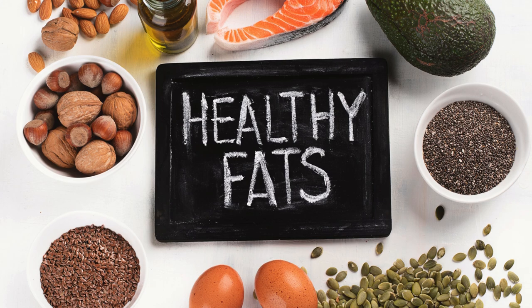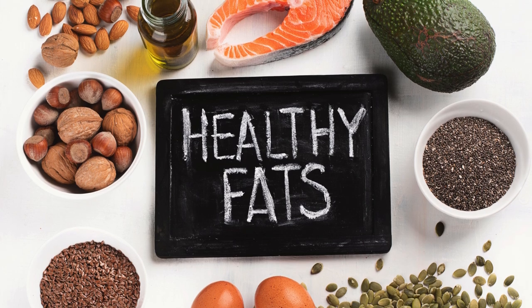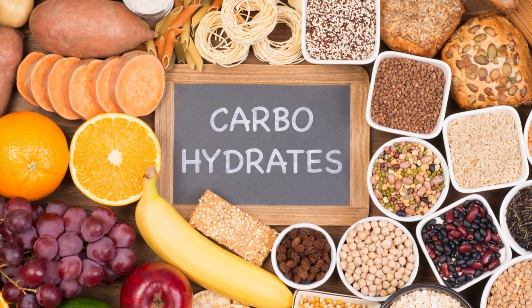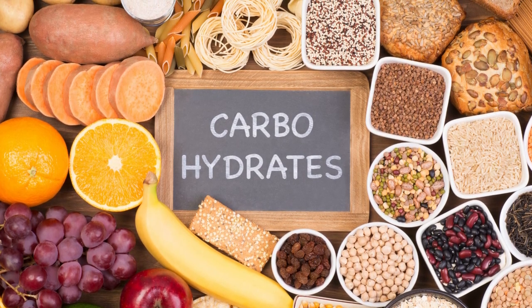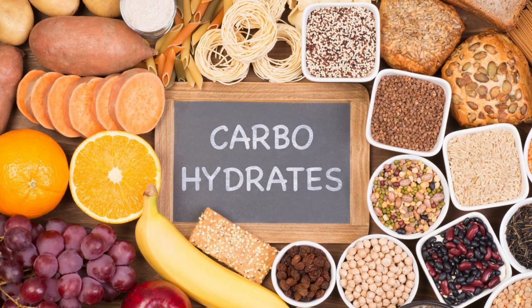Healthy Fats: Incorporate avocados, nuts, seeds, olive oil, and fatty fish. These provide essential fatty acids and help keep you satisfied. Carbohydrates: Opt for whole grains, starchy vegetables, fruits, and legumes. These provide essential nutrients and sustained energy.